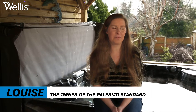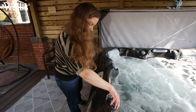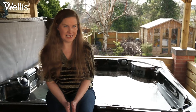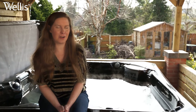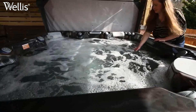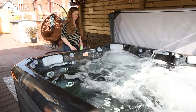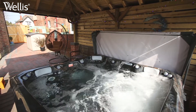We're in the Wirral and I purchased the Welles Palermo standard hot tub in October 2021. The whole family uses it — it definitely gets used a lot at the weekend with my little boy, and his cousin comes around and plays in it as well. My favourite feature is that it hooks up to your phone using Bluetooth, and you can come out and listen to music whilst being in the hot tub, which is really technological and really relaxing.